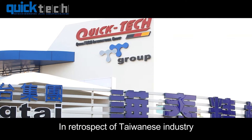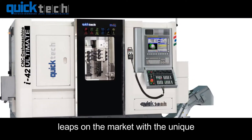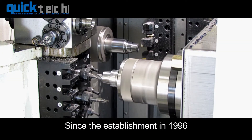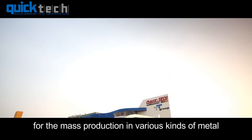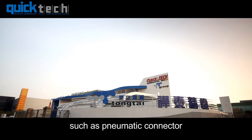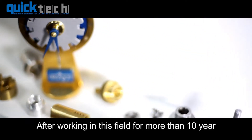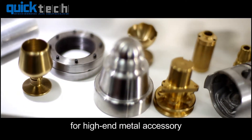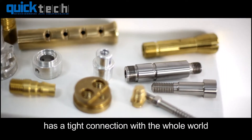In retrospect of Taiwanese industry, QuickTech Machinery has made remarkable leaps on the market with its unique three-axis gang tooling system. Since the establishment in 1996, QuickTech Machinery has applied for mass production in various kinds of metal, such as pneumatic connectors, gas connectors, as well as faucet parts. After working in this field for more than 10 years, more applications were made for high-end metal accessories, a strategy that lets QuickTech have a tight connection with the whole world.